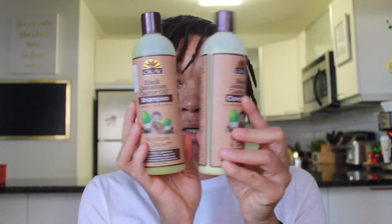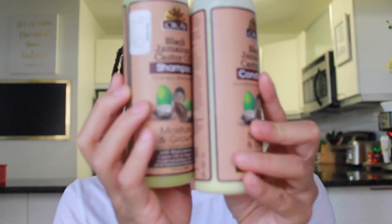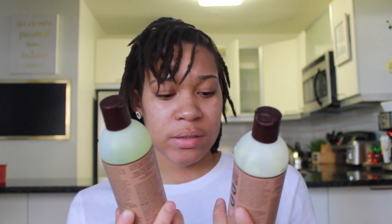I like it way better than the shampoo and conditioner I was using previously. So this is the shampoo and conditioner — it's the Black Jamaican Castor Oil Shampoo and Conditioner. It says it's for moisture and growth, and I really like that it has those oils. It has castor oil and also argan oil, and because my scalp is really dry, this just helps put a lot of moisture back into my hair.